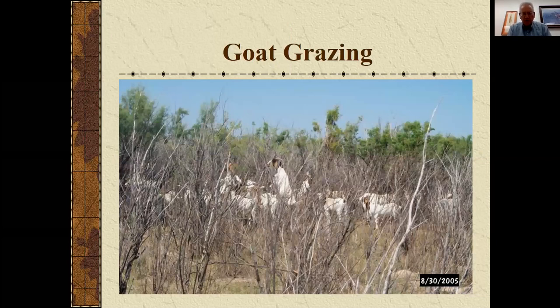Goats could be categorized as a biological control as well. Here are some goats working on salt cedar in southwestern Kansas — we know that goats are browsers, and people are using them for woody plant control as well as sericea lespedeza.